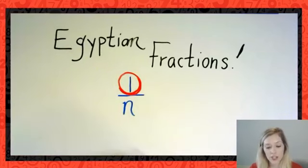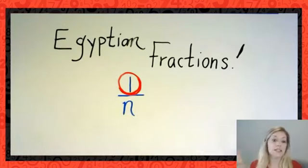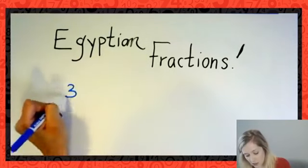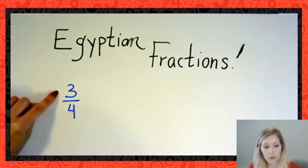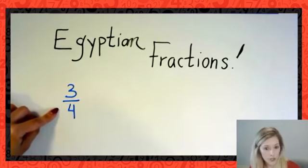The other thing about Egyptian fractions — and we know this from ancient artifacts — is that to write any other fractions, the Egyptians used the sum of unit fractions. The only catch was that all of those fractions had to be different. For example, if the Egyptians wanted to represent 3/4 — a standard fraction with a three in the numerator and a four in the denominator, representing three-quarters — they would never have written it that way.